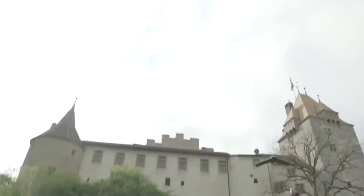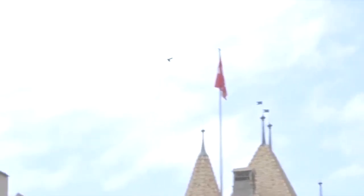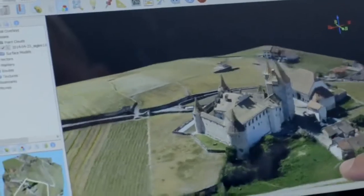When I'm out in the field I need something in my hand that's a tablet that I can easily work with. Once the drone comes to the ground I need a powerful computer that can process all the data into a model.